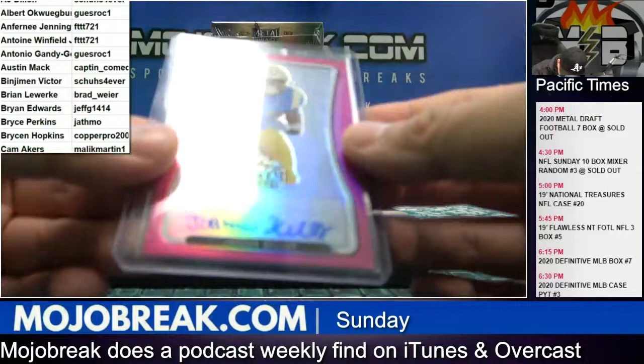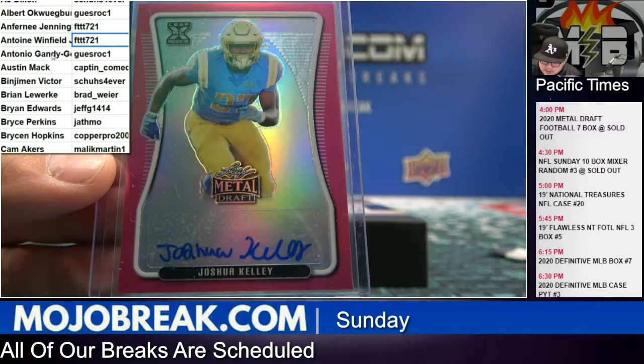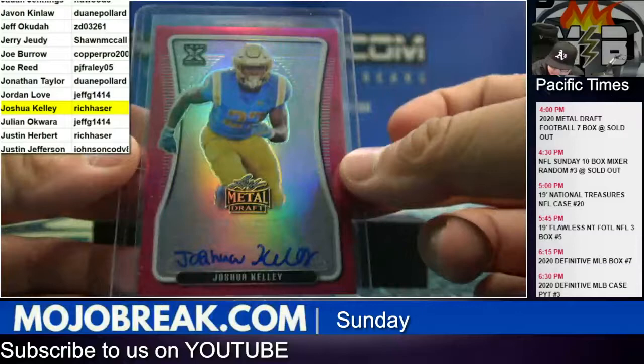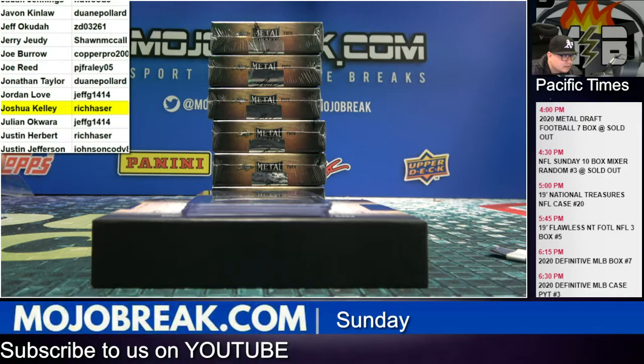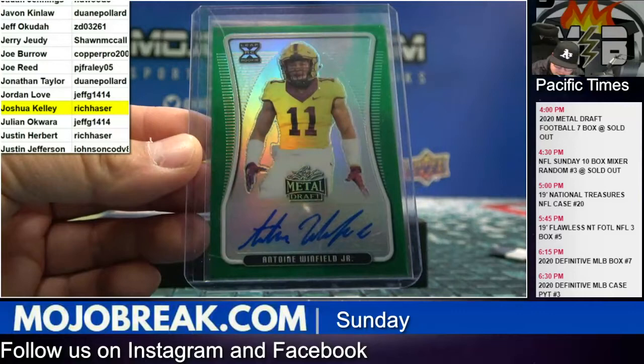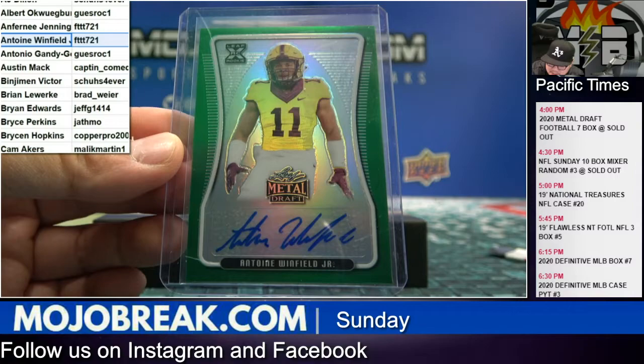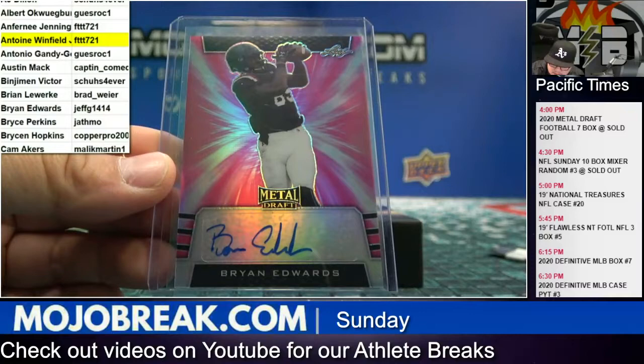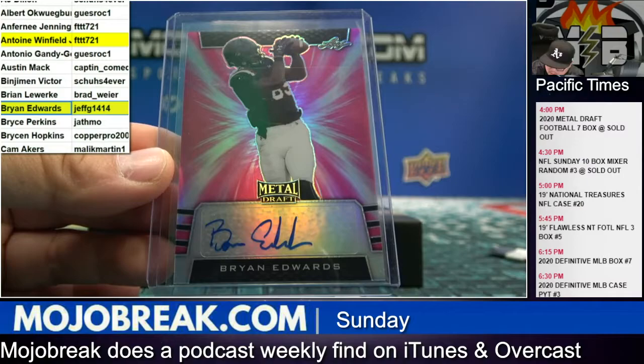All right, first auto of the break is a Joshua Kelly pink parallel — that goes to Rich H, numbered eight out of twenty. Next up, Antoine Winfield Jr. on the green refractor — Winfield Jr. goes to FT TTT, and that's numbered five out of ten. Pink parallel auto Brian Edwards — Jeff G got the Brian Edwards, that is five out of twenty pink parallel.